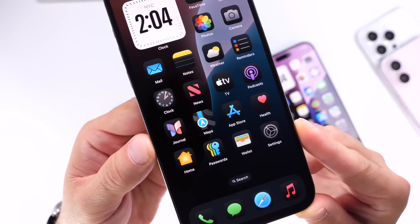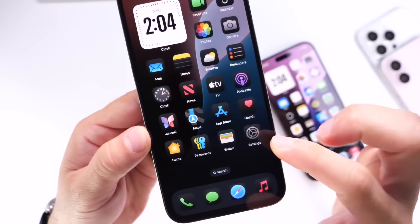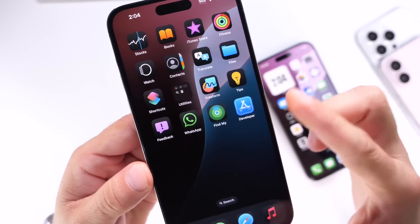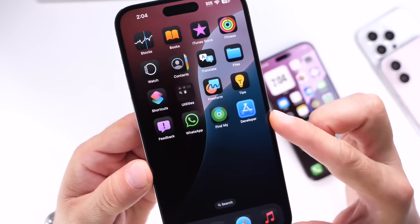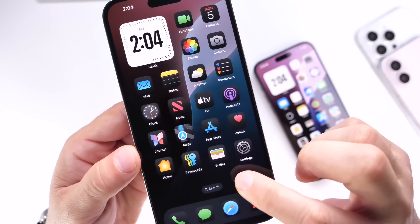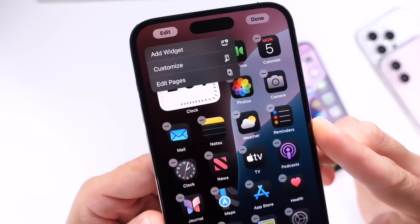There are also some updates happening on the home screen. Take a look at some of these dark mode icons — the Maps application has been redesigned again and looks a lot better. Some third-party applications that wouldn't adapt to dark mode icons are now in dark mode, like WhatsApp. The Find My icon also looks a lot better this time around.